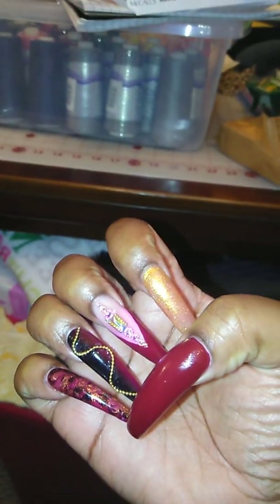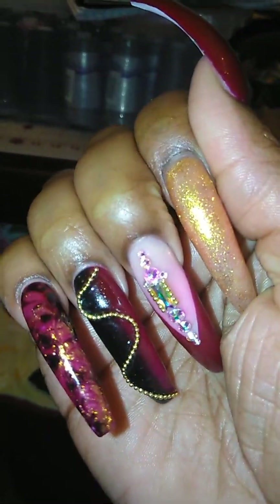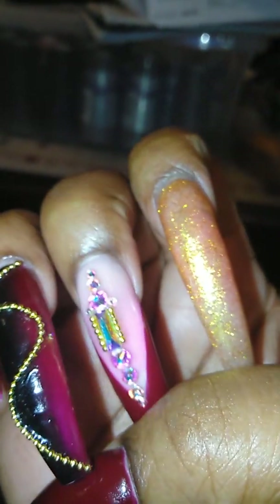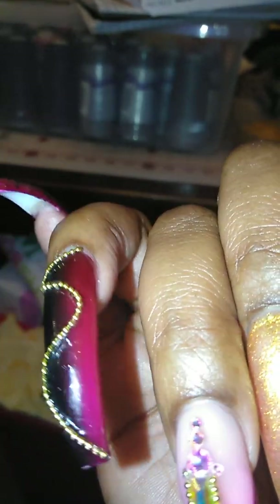So this is my right hand. And as you can see on my pinky, I have a full marble design. I don't know why it's coming up like that on camera. So it's black ombre into the burgundy long ways. And then I have this gold bead chain.